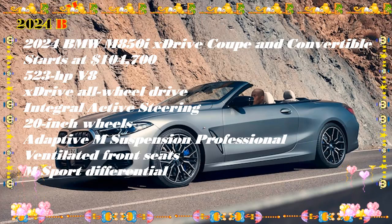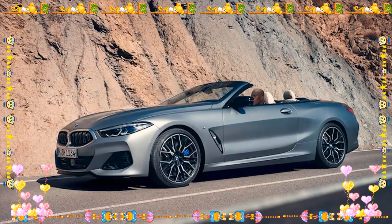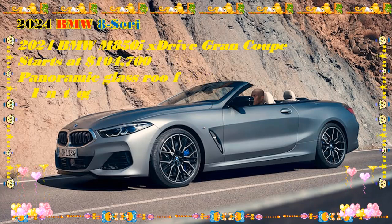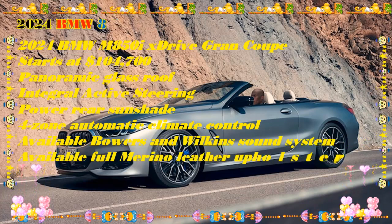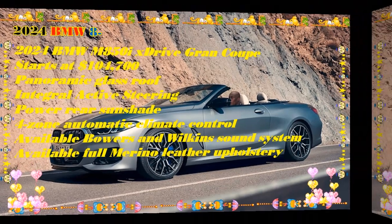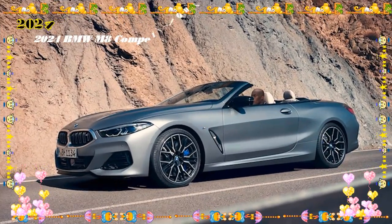The 8 Series comes exclusively with an 8-speed automatic transmission. The V8 engines bring a massive jump in performance at the expense of fuel economy, but that's to be expected. Most people will be fine with the decrease in fuel economy, but the harder pill to swallow is the $15,300 upgrade to get into an M850i model.